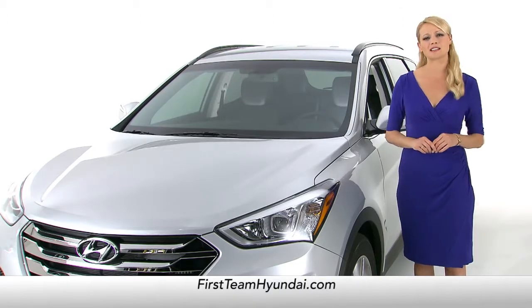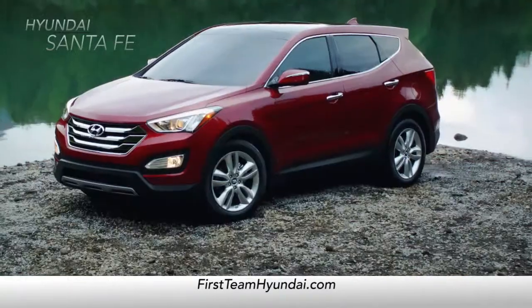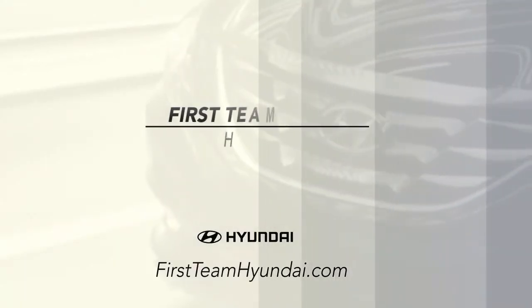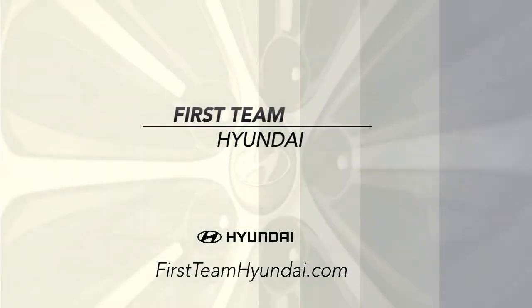So, if you're trying to decide between the Santa Fe and CR-V, it's an easy decision. Schedule a test drive of your very own at First Team Hyundai today.